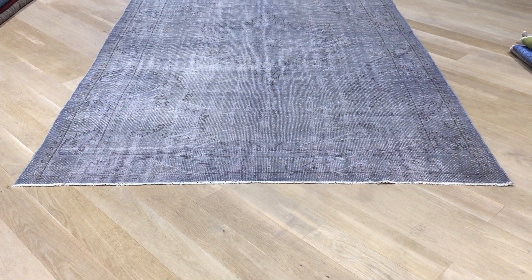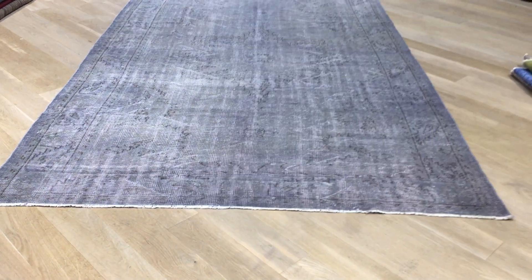This is vintage carpet 18959. It's a Turkish handmade carpet in a very beautiful gray color tone with just a hint of color. Every now and then when you go inside, you see some kind of hints of green in it, sometimes blue also on the side.